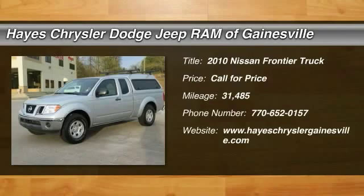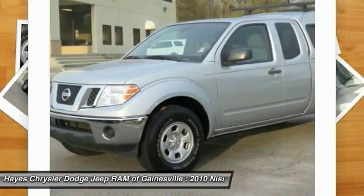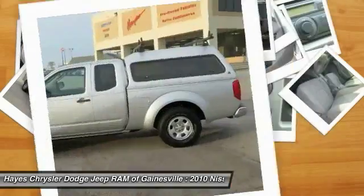2010 Frontier. The Nissan Frontier offers a full-length, fully-boxed frame for strength, serious off-road capabilities, and a five-star rating for side-impact crash safety.